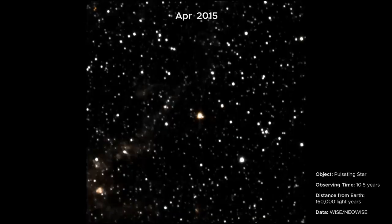Here you see a star reaching the end of its life. As it runs out of fuel, it appears to pulse as it expands and contracts.